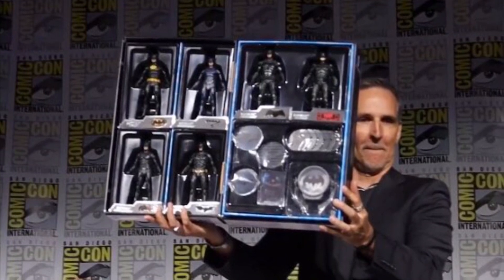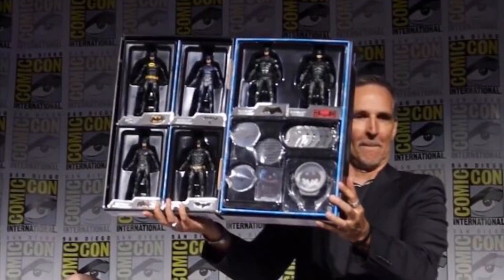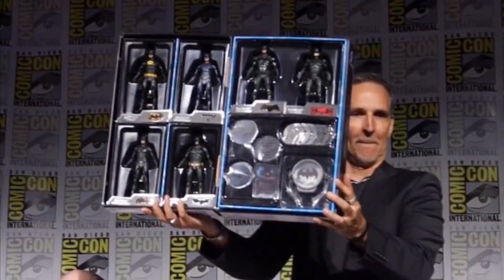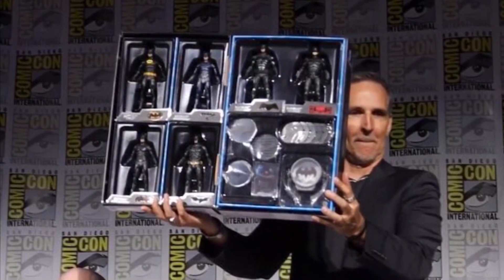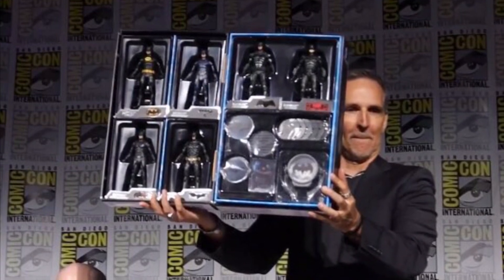They should start coming back up for pre-order soon. I would check the McFarlane Toys website or the McFarlane Toys store to see when it first comes up. The second it's announced I'll go and put a pre-order up. It should be shipping out in September, so I'd expect the pre-orders to come back up before that. Hope you guys enjoyed watching and I'll see you in the next one.